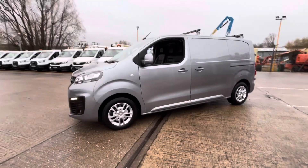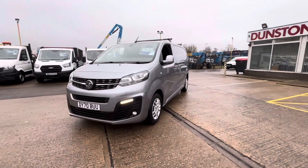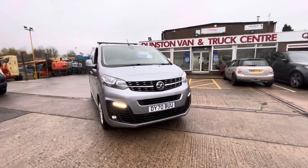All your LED daytime running lights on there as well. Being the Sportive, it has front fog lamps. Priced at £16,495, and it's finished in Super Indian Grey.